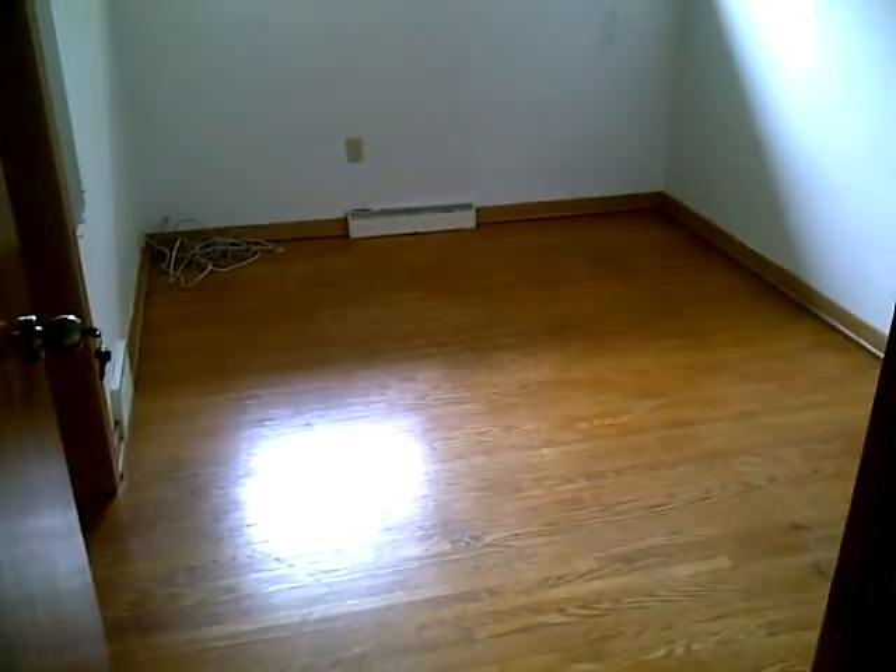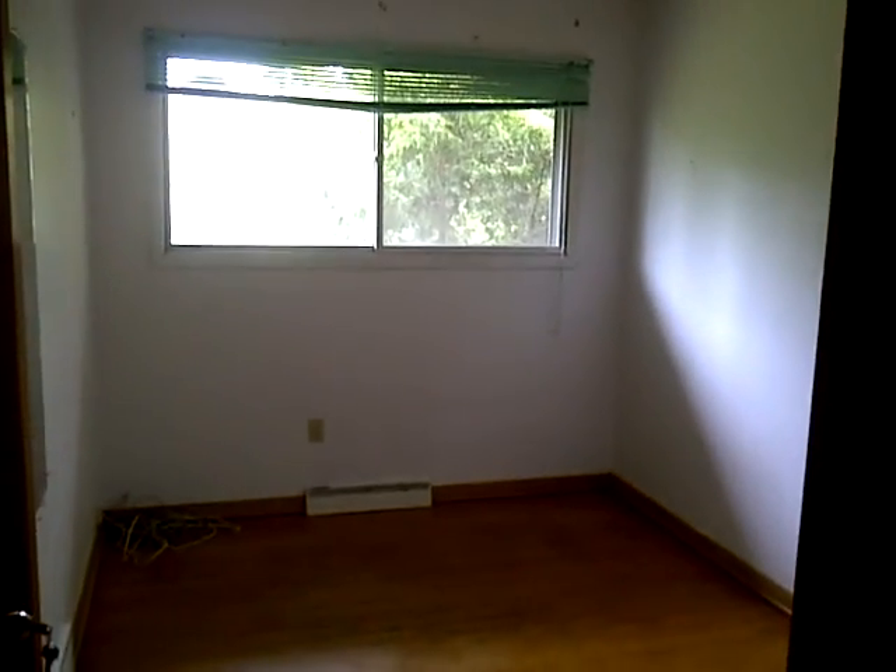This is bedroom number one with a big window. This is bedroom number two with two big corner windows. All of the rooms, every single one of them, has a nice big double closet. Now we're at the end of the hall — here's bedroom number three.